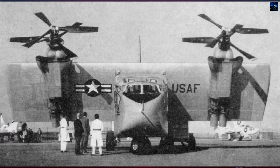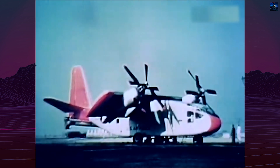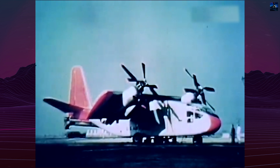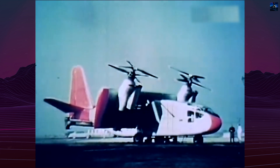Preliminary testing occurred at Moffett Field Naval Air Station, California. The first flight hop was on November 20, 1959, followed by the first real flight on November 24, 1959, with Hiller test pilots George Bright and Bruce Jones. Further test flights were held at Edwards Air Force Base, totaling 20 flights.